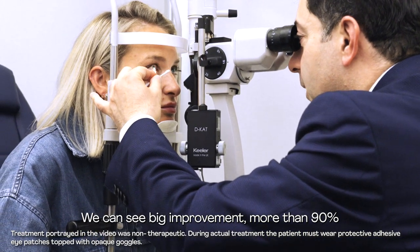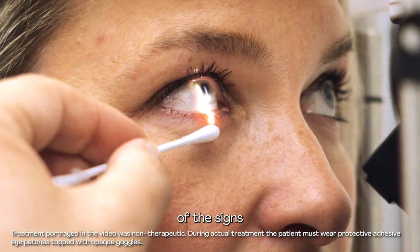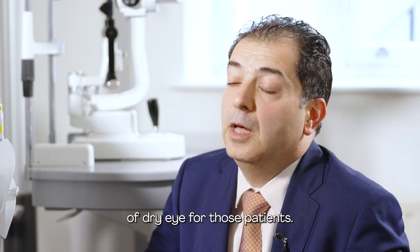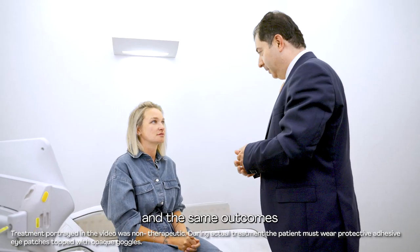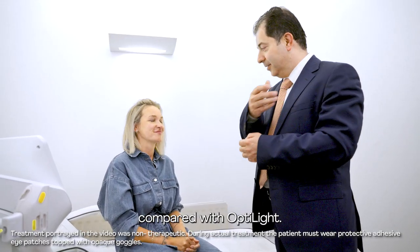We can see big improvement — more than 90% improvement in the signs of dry eye for those patients. I don't think there is any other treatment that can deliver the same satisfaction and the same outcomes compared with Opti-Light.